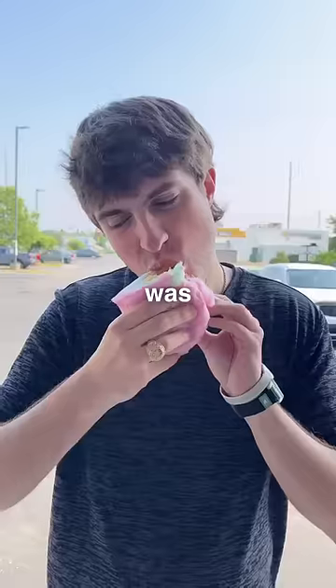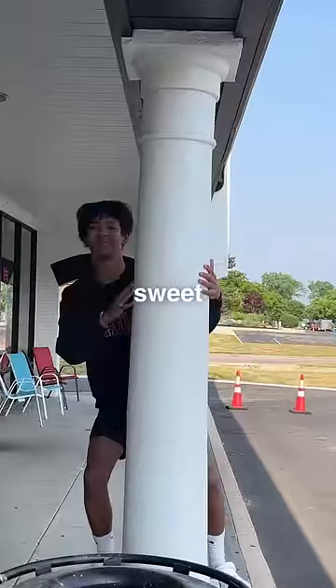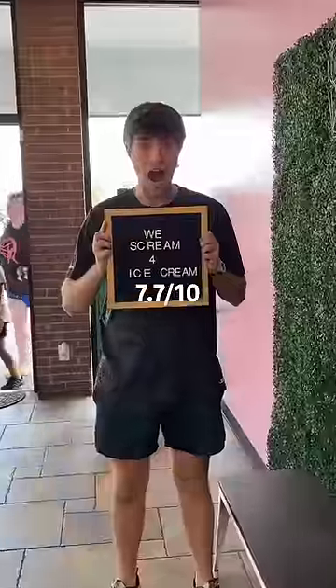Overall, we agreed the burrito was super fun and unique. However, it wouldn't be something I'd find myself buying again. I think this place is for sure a kid's sweet tooth heaven, but definitely not the best ice cream in America. 7.7 out of 10.